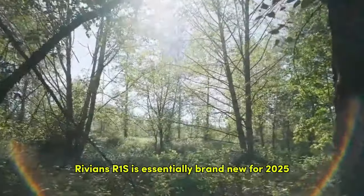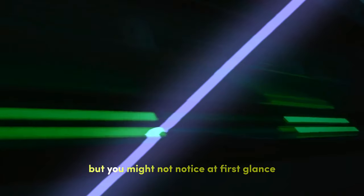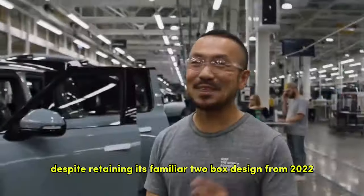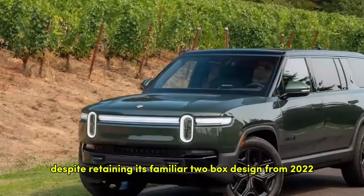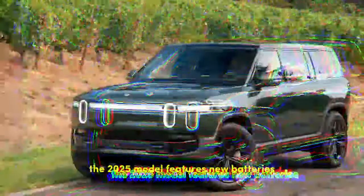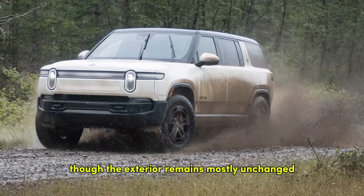Rivian's R1S is essentially brand new for 2025, but you might not notice at first glance. Despite retaining its familiar two-box design from 2022, the changes underneath are significant. The 2025 model features new batteries, motors, software, and wiring, though the exterior remains mostly unchanged.